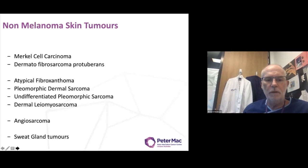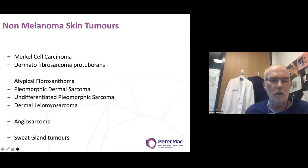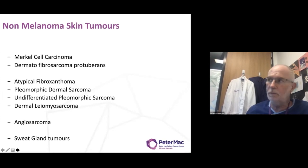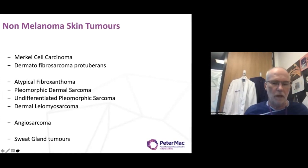We'll very briefly talk about dermal leiomyosarcoma, because that can be a confusing lesion to deal with. Angiosarcoma, specifically of the head and neck. And finally, I'll briefly mention sweat gland tumours.